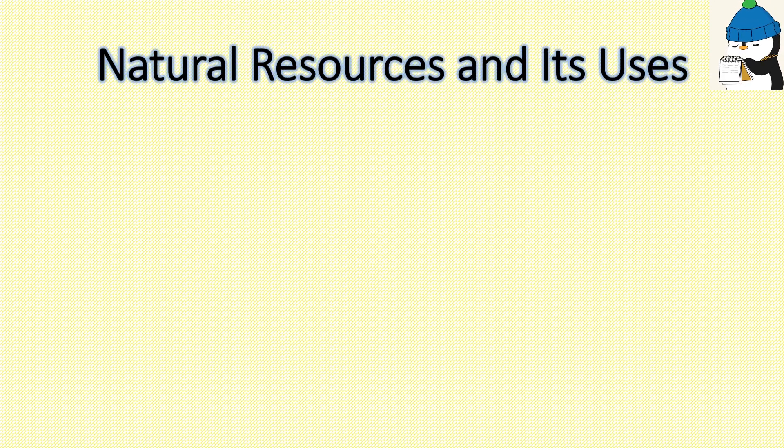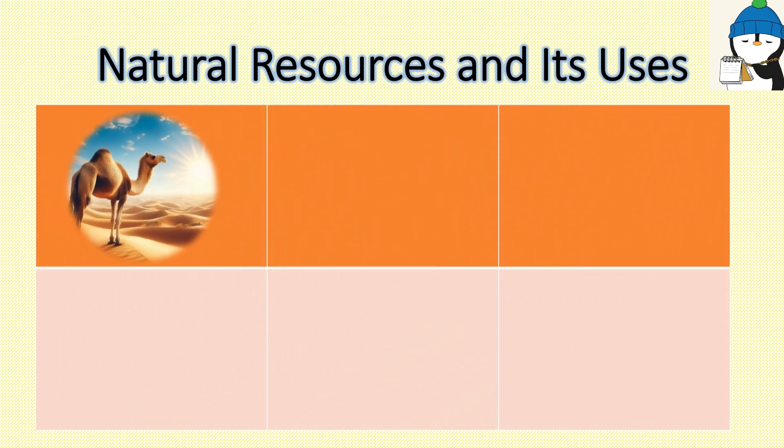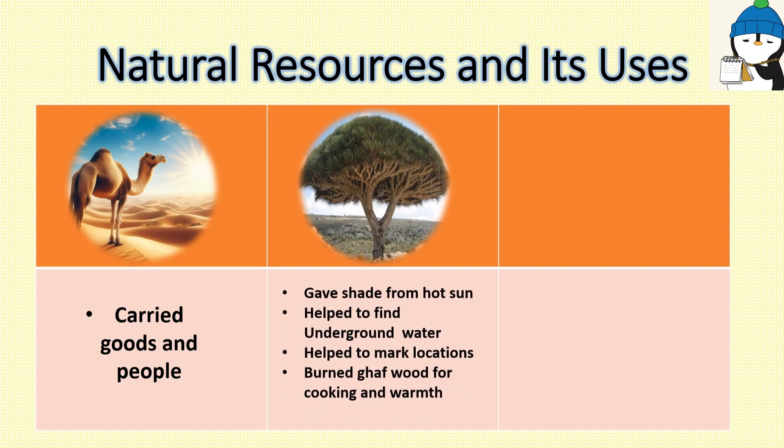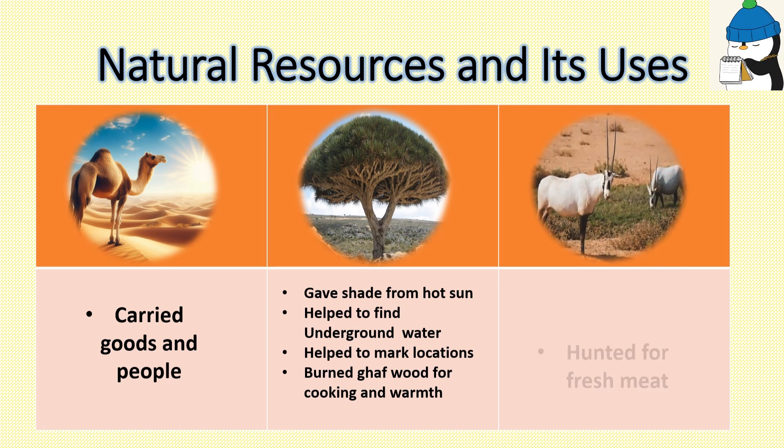Now let's see some of the natural resources in the UAE desert and their uses. The camel carried goods and people, gave shade from the hot sun, helped find underground water, and helped mark locations. It burned to cook food and warm people. The Arabian oryx was hunted for fresh meat.